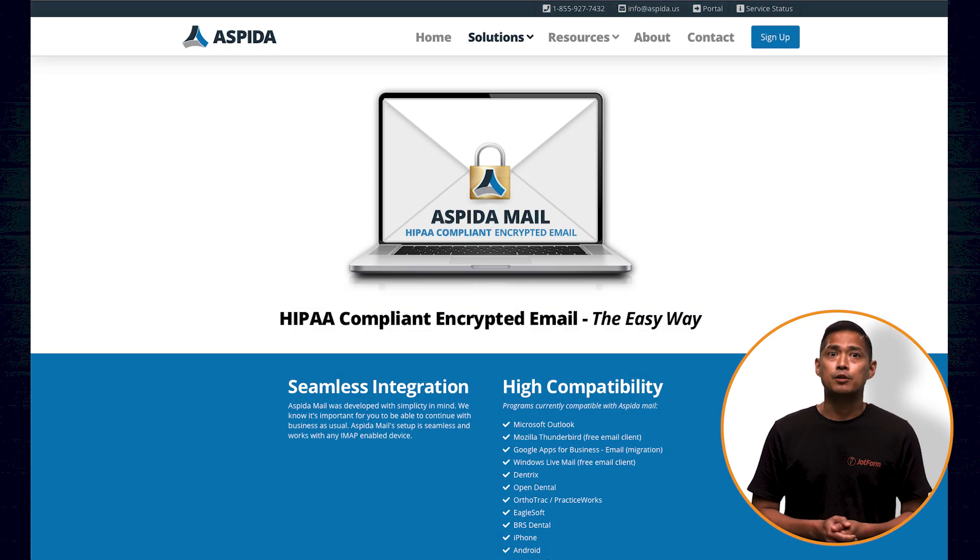Aspeeda Mail provides HIPAA-compliant email services on their domain, and is also compatible with the services you're already using. It's just a simple email migration service.